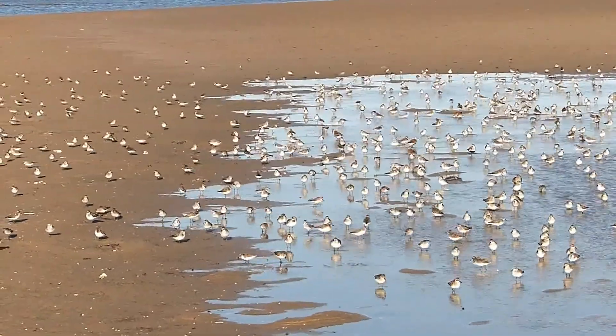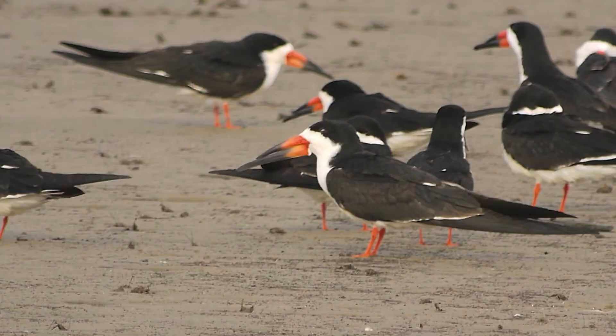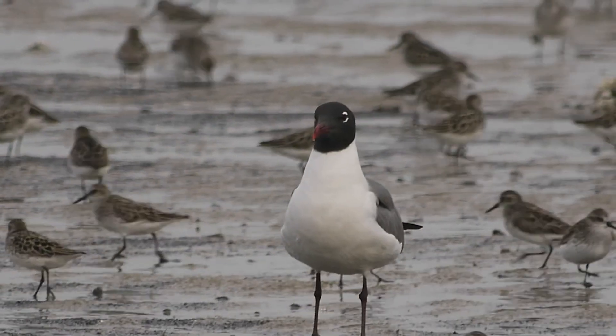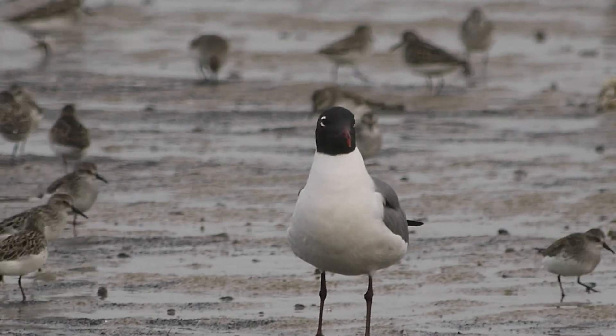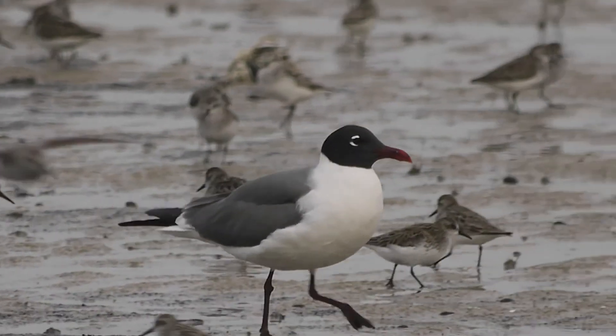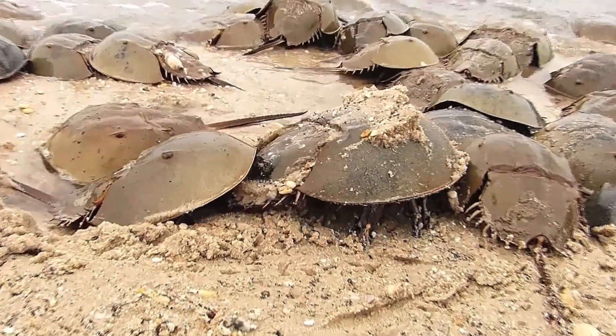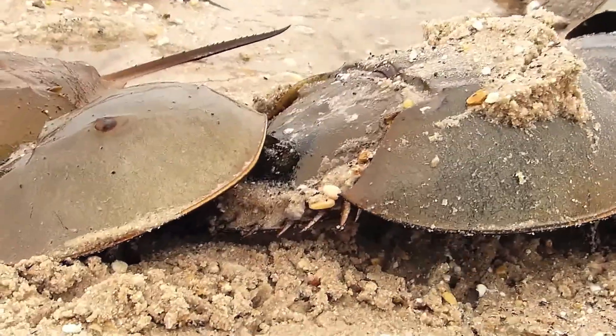After gorging themselves, migrating birds move on to their summer feeding and nesting areas in Arctic Canada. Others stay here to fish and scavenge along the marshes and shores of Delaware Bay. The horseshoe crabs move out to deeper water, returning to the beaches in spring as they have done for hundreds of millions of years.